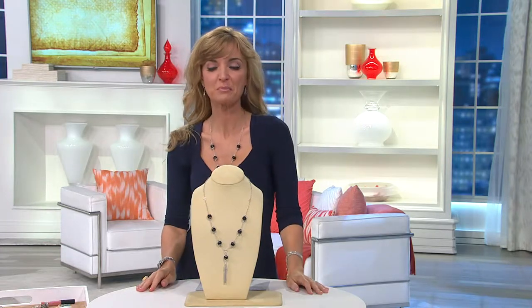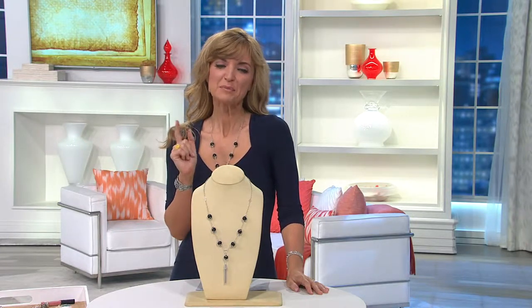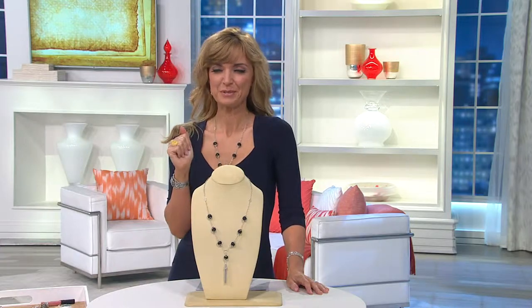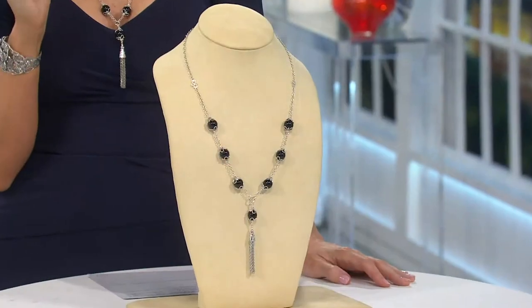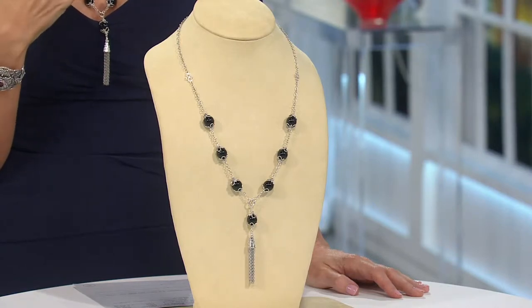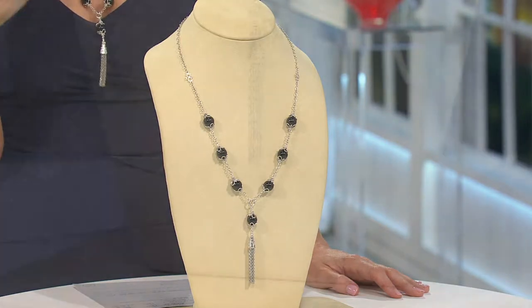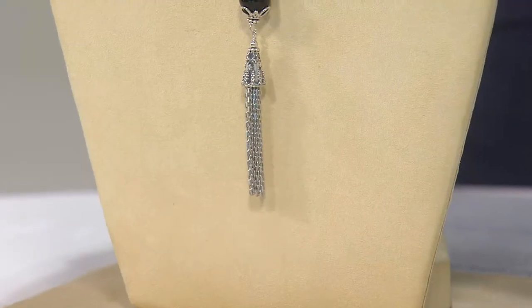When I saw this was going to be in our show, it reminded me of a piece of jewelry that I already own — not this one. It's a piece of jewelry that I never wear, and I'll explain. But first, let's get through all the details and specifics here: black agate, chunky, weighty gemstones, thick jet black, intense — and the tassel.